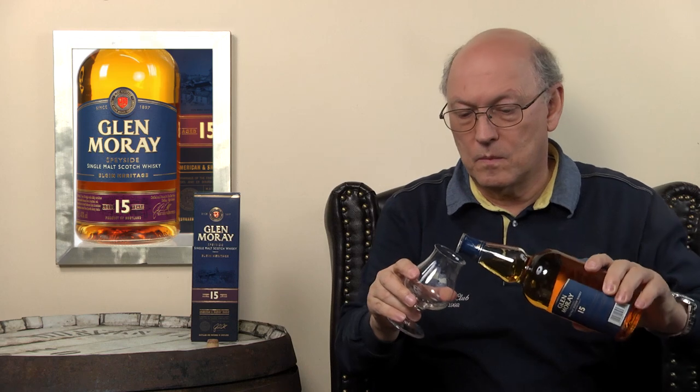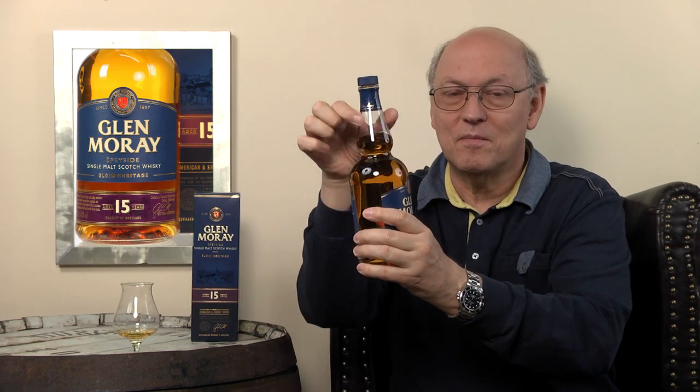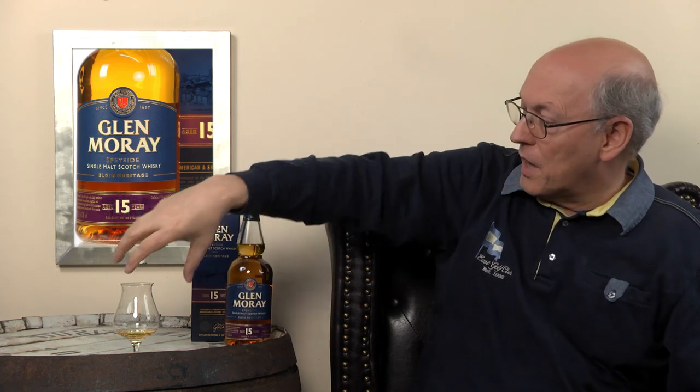Not too intense on the cork. I like this shaped bottle which looks like the neck of a pot still, and this brings this gluck gluck gluck whenever you pour the whisky out.